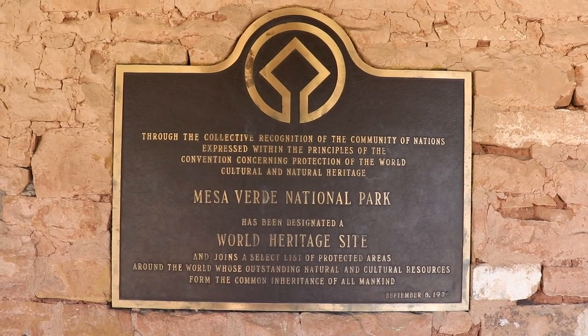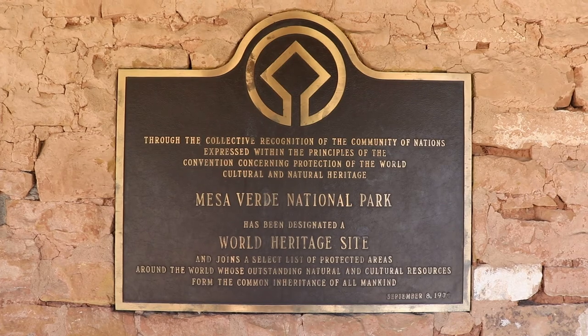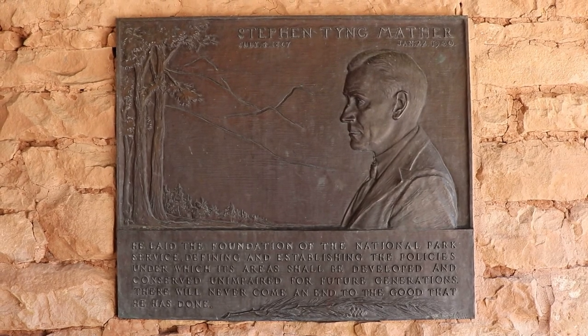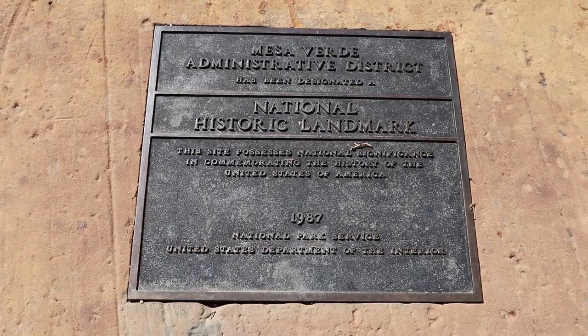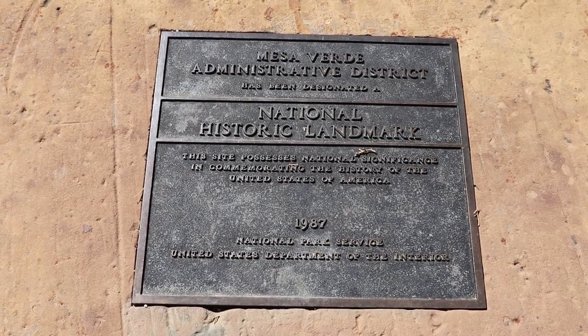Mesa Verde is deservingly a UNESCO World Heritage Site, even though the United States has technically pulled out of UNESCO. This is the Stephen T. Mather plaque, which is at most national parks. Mather was the first director of the National Park Service and instrumental in the conservation of parks such as Mesa Verde. And the historic Mesa Verde Administrative District here is a National Historic Landmark.